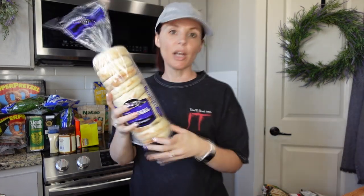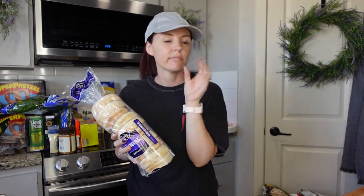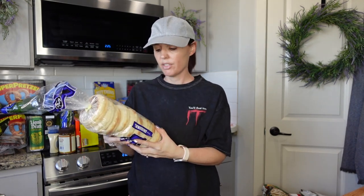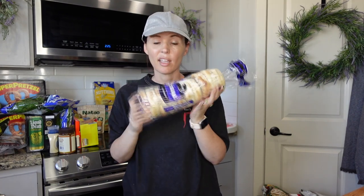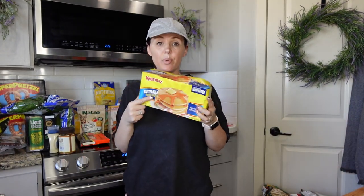This is $3.49 at Walmart Grocery Outlet — you guys know if you've watched any of my hauls, we use this for everything: cinnamon rolls, sandwich buns. Almond butter too — my husband puts almond butter on everything, so that's a staple. We also needed pancakes — this was $1.99 at Grocery Outlet.